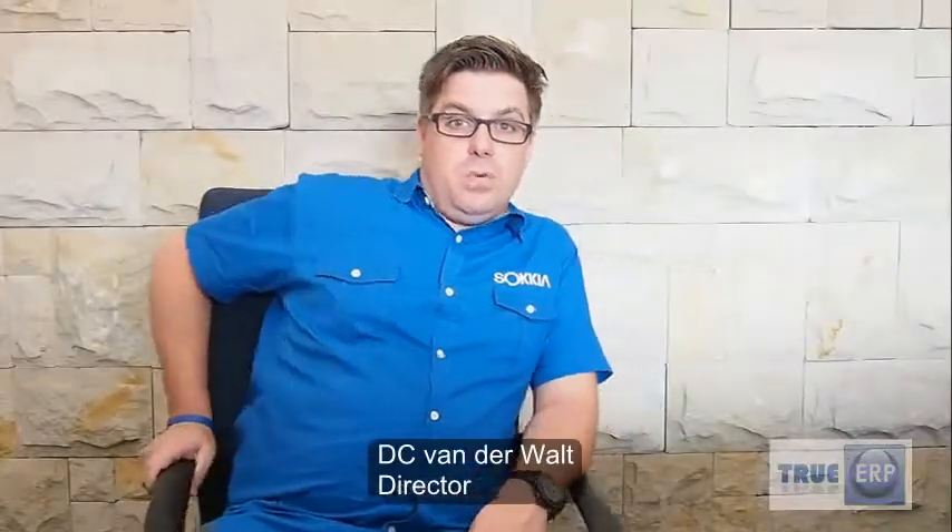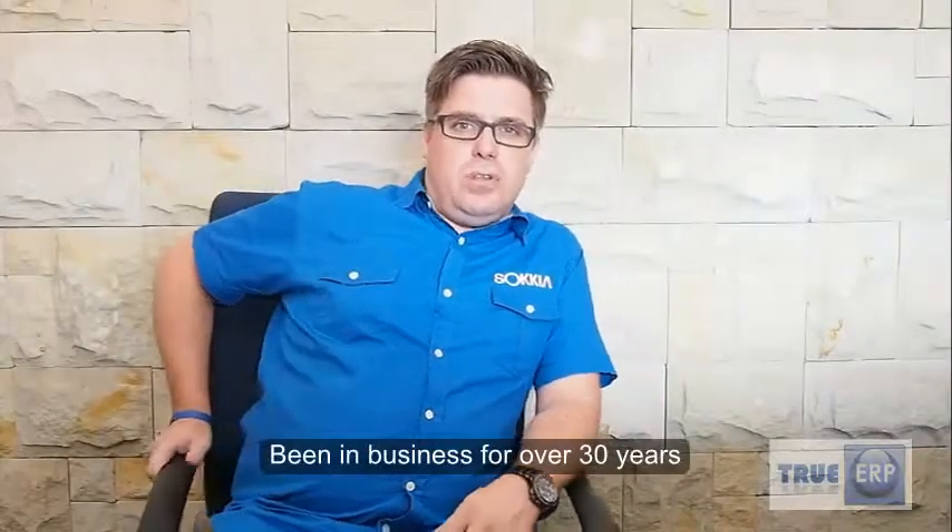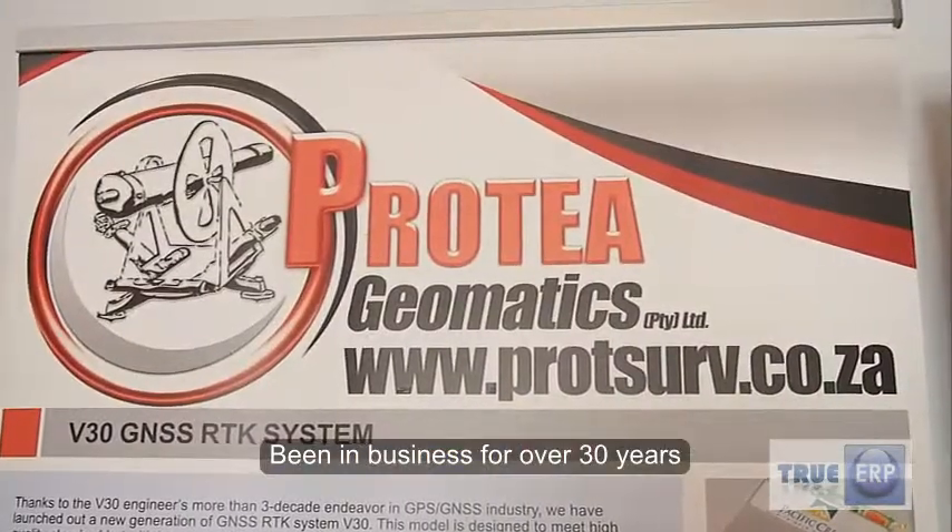Welcome to Bratsov Geocenter. We're actually three companies in one. We've chosen to use ERP. We've been in business for over 30 years, with branches in Botswana, Namibia, Mozambique and South Africa.